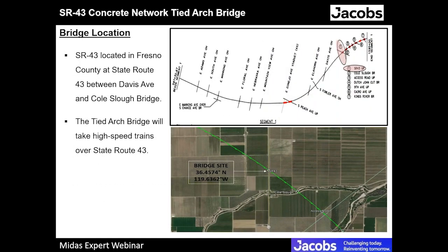The SR-43 network tight arch bridge is located in Fresno County at State Route 43, between Davis Avenue and Cold Slough Bridge. The green line on the map represents the high-speed rail track. Construction packages two and three has three different segments — one, two, and three — and this bridge is part of segment one, between Davis Avenue and Cold Slough Bridge. The tight arch bridge carries the high-speed trains over State Route 43.